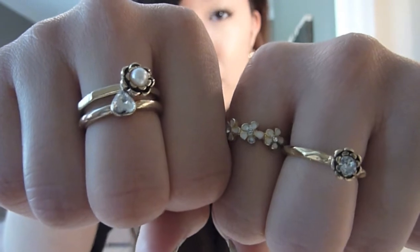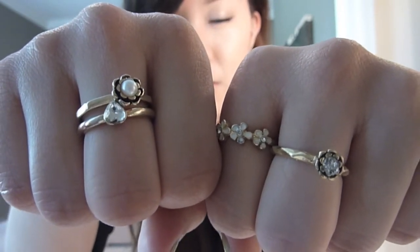And then as for rings, I'm just wearing these stackable gold rings. They came in a set and I got them about a year ago from H&M. I just haven't really worn them since.